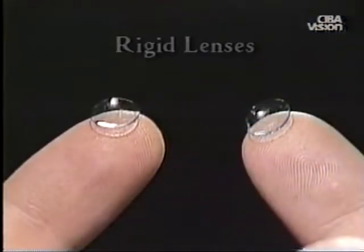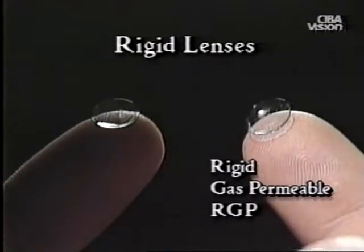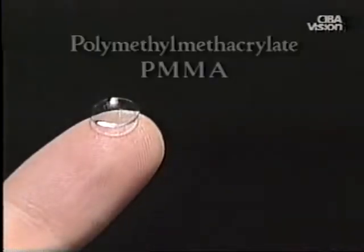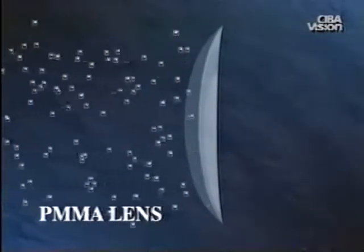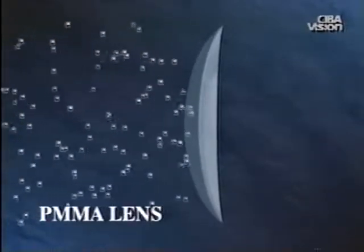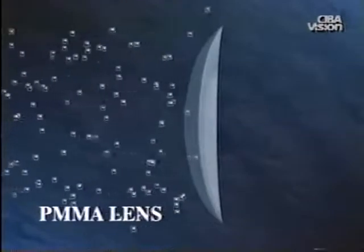Rigid lenses are further divided into two categories: hard or PMMA lenses, and rigid gas permeable lenses or RGPs. Hard lenses are made from the original contact lens material, polymethyl methacrylate or PMMA. These lenses provide good optical correction, but do not allow oxygen to pass through the lens to the cornea. This interferes with normal corneal health, and therefore the use of this type of contact lens has declined dramatically.